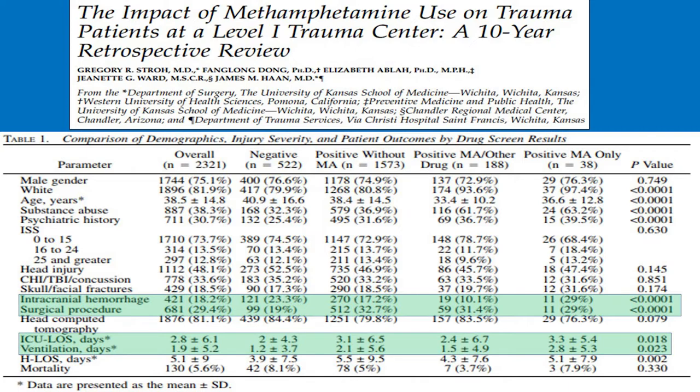This is a March 2018 study in the American Surgeon from a group in Kansas: The Impact of Methamphetamine Use on Trauma Patients at a Level 1 Trauma Center — A 10-Year Retrospective Review. Since meth and trauma has mostly been studied in the West, they aimed to validate previous findings in a different area of the US. They retrospectively looked at trauma patients from 2004 to 2013, excluding patients with alcohol on board, grouping patients as negative, drugs without meth, drugs with meth, and meth only. They found 2,321 patients: 75% male, 89% blunt trauma, 67% had a positive UDS excluding alcohol and meth, 22.5% had a negative tox screen, 8.1% had meth with another drug, and 1.6% had meth only — so about 9.7% were using meth.